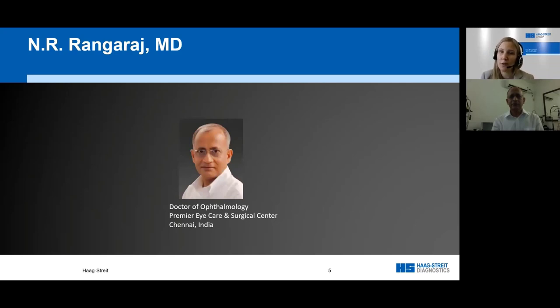Dr. Rangaraj is an ophthalmologist at Premier Eye Care and Surgical Center in Mylapore, Chennai, India. In his practice, he focuses on glaucoma management and surgery as well as cataract surgery, catering mainly to the premium segment. He has contributed several chapters on visual field testing to ophthalmic textbooks and teaches regularly. He has in-depth experience on the Octopus perimeter and has served as a medical advisor for Haag-Streit for more than 15 years.